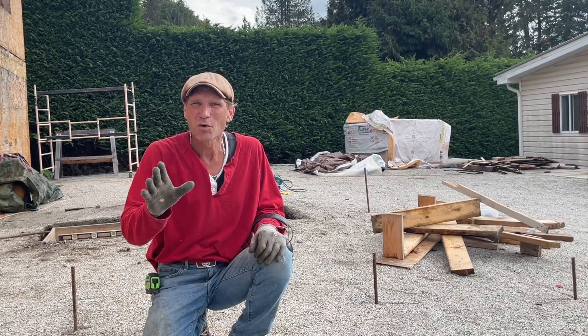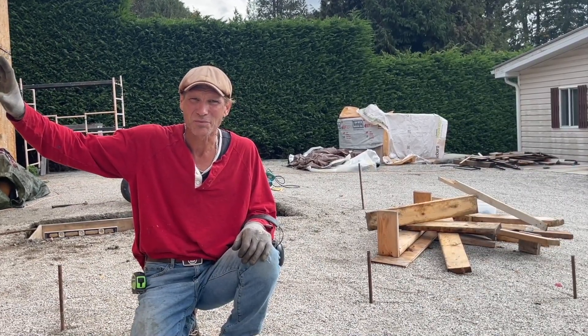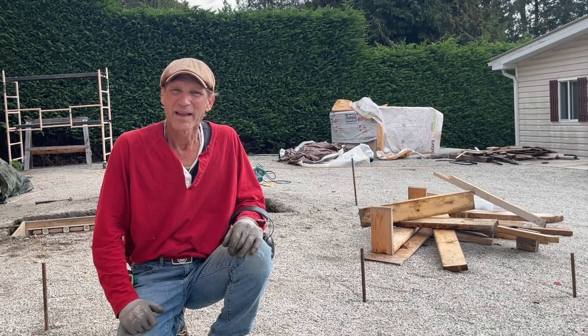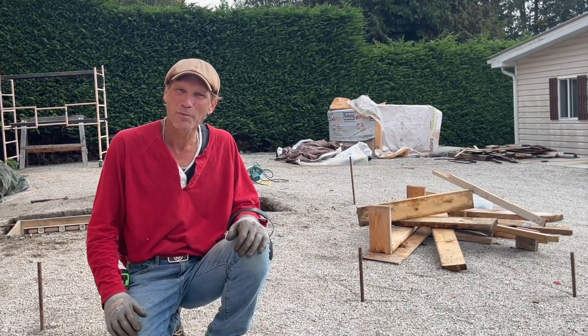So until we get back to that on Monday, Tuesday, or Wednesday when this latest rain thing goes through, I'm going to continue to work on the footings. We'll take a quick look at what I'm doing there and show you my progress this afternoon.